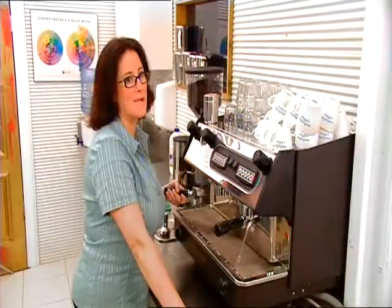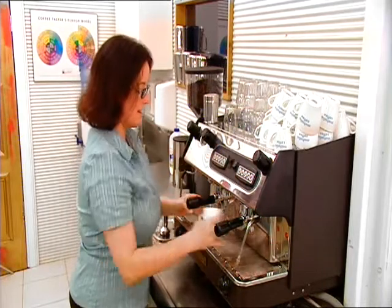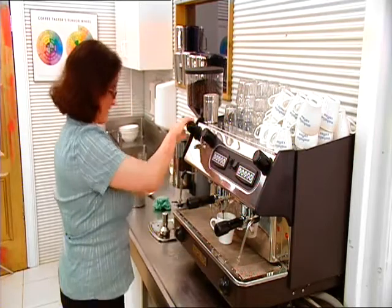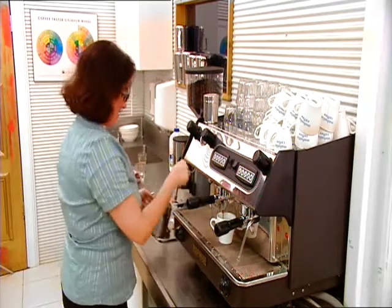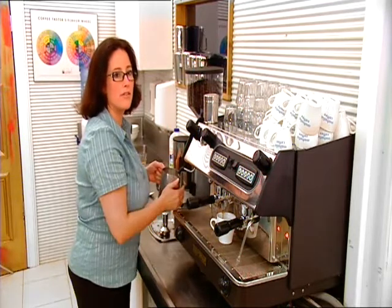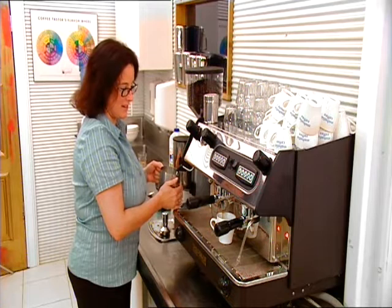The secret to making the perfect cup of coffee is not allowing to overextract the water through the ground coffee. So by 28 seconds for 28 mils. And what happens if you heat it for too long? If you overheat the milk, you'll burn it. You want a nice, beautiful, rich, creamy texture with your milk.